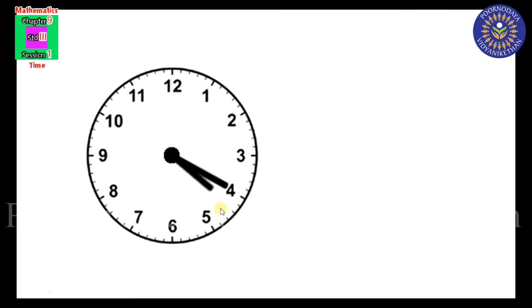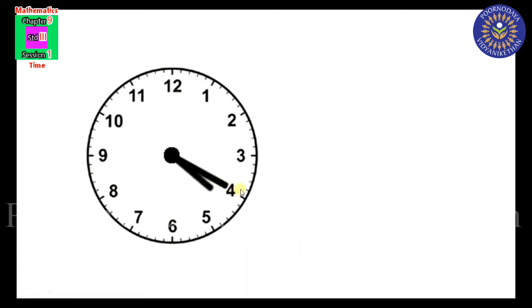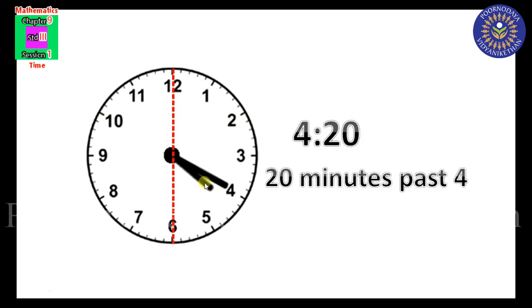One more example. The hour hand just crossed 4, and the minute hand is at 4. Minute hand at 4 means 4 into 5 equals 20 minutes. The dotted line is here, and the minute hand is on the right side of the dotted line. So the time is 4:20, or 20 minutes past 4.